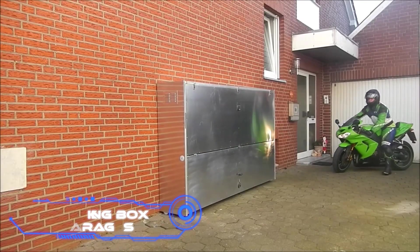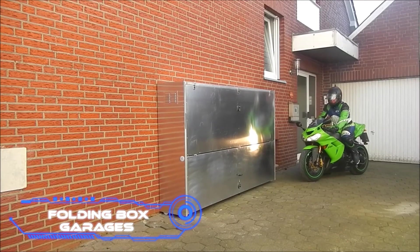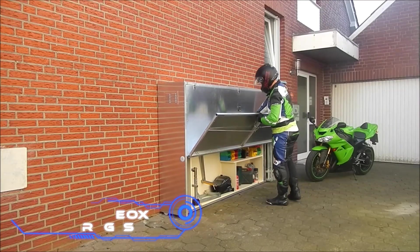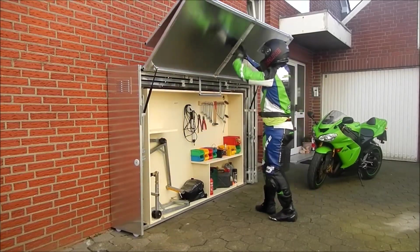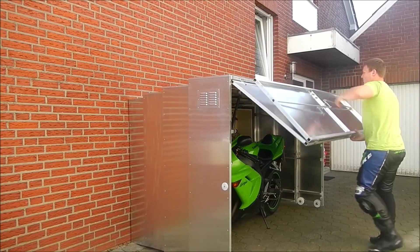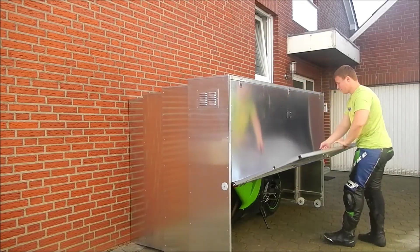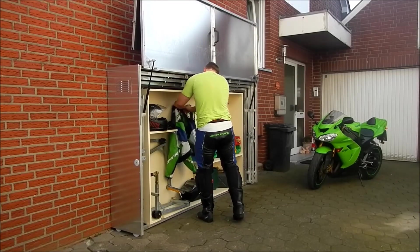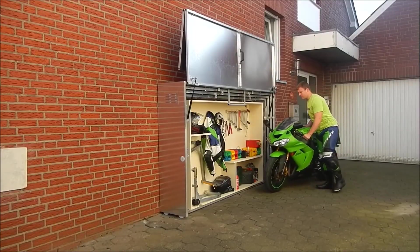Folding Box Garages offer an additional solution for motorcycle riders. Designed and crafted in Germany, this product will shield your machine from rain and burglars. It is made of aluminum, and the way it slides makes it very compact. The inside resembles an electrical armor enclosure and has enough room for the motorcycle along with tools and supplies, with ventilation grills on the sides.